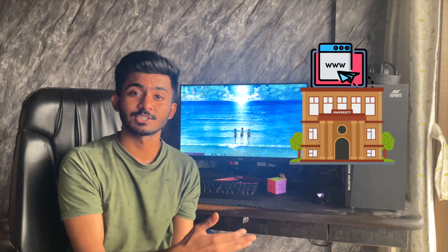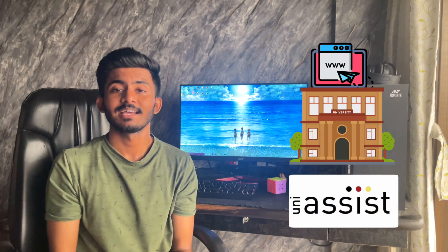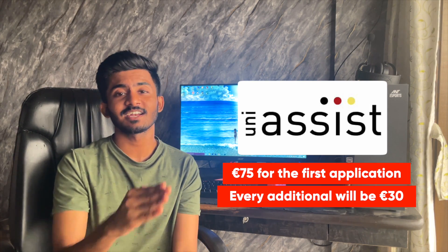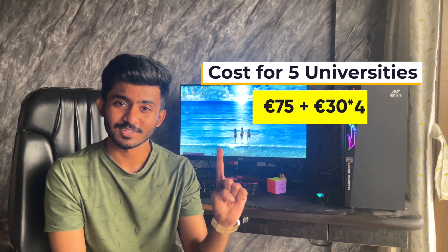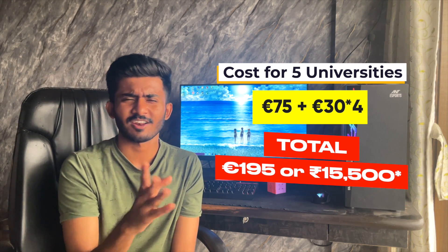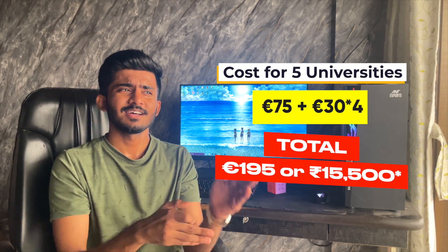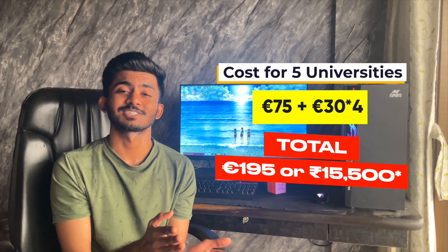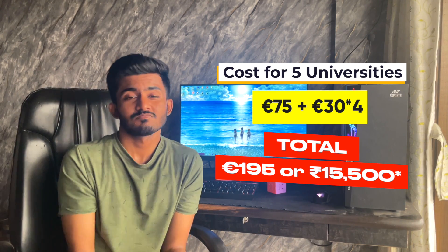The application cost is quite variable. Some universities have their own platform for students to apply while some work with Uni Assist. In case your university does not charge any application fees, you're lucky. If you're going through Uni Assist, it will charge you 75 euros for your first desired course and every additional course would be 30 euros. So if you're applying to five universities, the total cost would be 75 euros for the first one and 30 euros each for the rest — coming to around 195 euros or roughly 15,000 rupees.